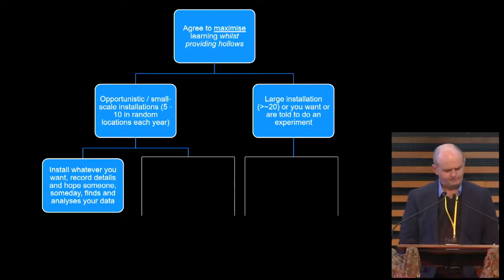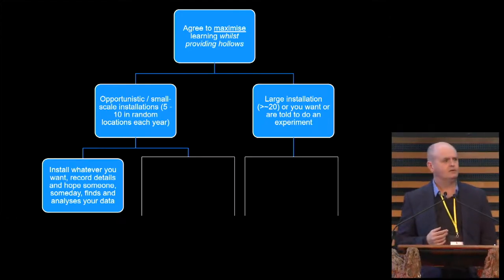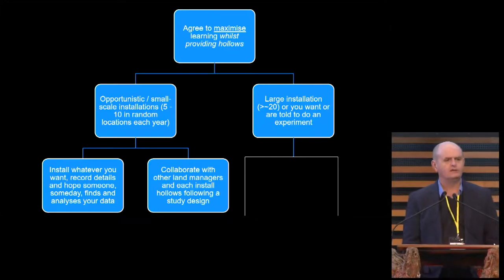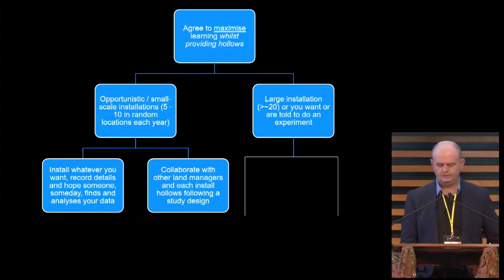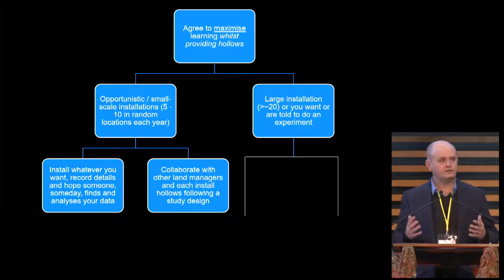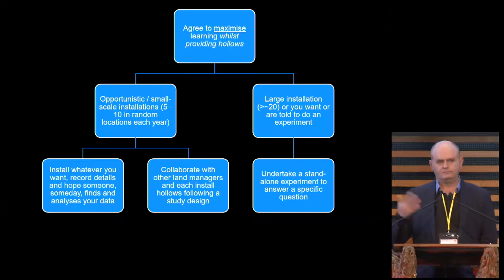If you're doing opportunistic things, there are two different ways. One is you just put in whatever you think is a good thing and hope for the best — that's not what I'm recommending. What I'm recommending is to collaborate with other land managers who are also installing small numbers of hollows at a time, such as neighbouring councils. If everyone puts in 10 hollows a year and there are 10 neighbouring councils working together, all of a sudden you've got 100 hollows a year, and you could design that in such a way that it becomes an experiment. Or, if you're doing a major project installing 300 hollows, do it in an experimental way.